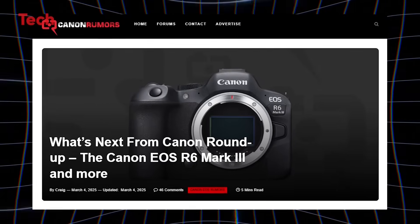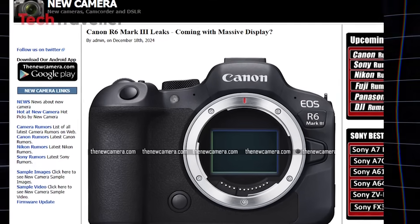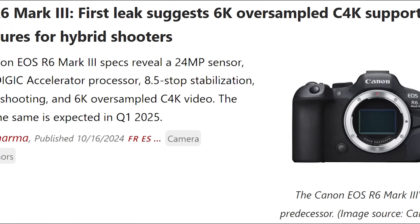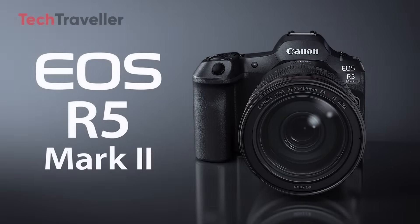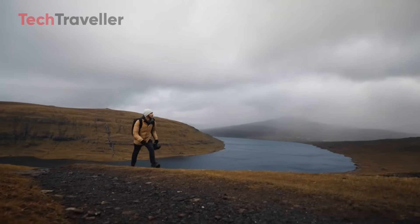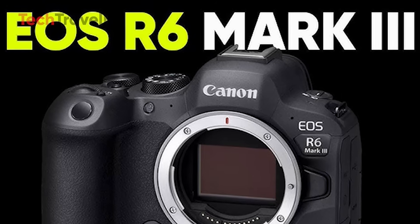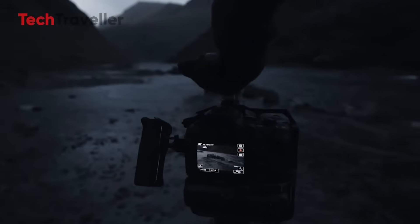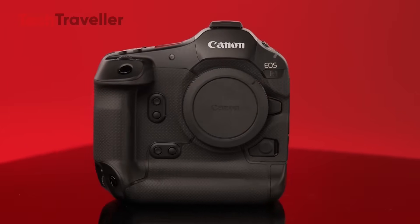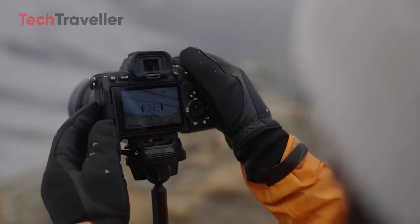The upcoming Canon EOS R6 Mark III has generated significant buzz within the photography and videography communities. With its rumored release in the second quarter of 2025, it's set to become one of the most anticipated hybrid cameras of the year. Many expect it to follow a similar trajectory to the Canon EOS R5 Mark II, which saw several rumored release dates before its official launch on July 17th, 2024. Experts believe the R6 Mark III will arrive within the expected timeframe and will not be delayed to Q3 2025. The camera is expected to feature impressive upgrades, drawing inspiration from Canon's higher-end models like the R3, R5 Mark II, and the flagship R1, aimed at competing with rivals like the Sony A7 IV and Nikon Z6 III.